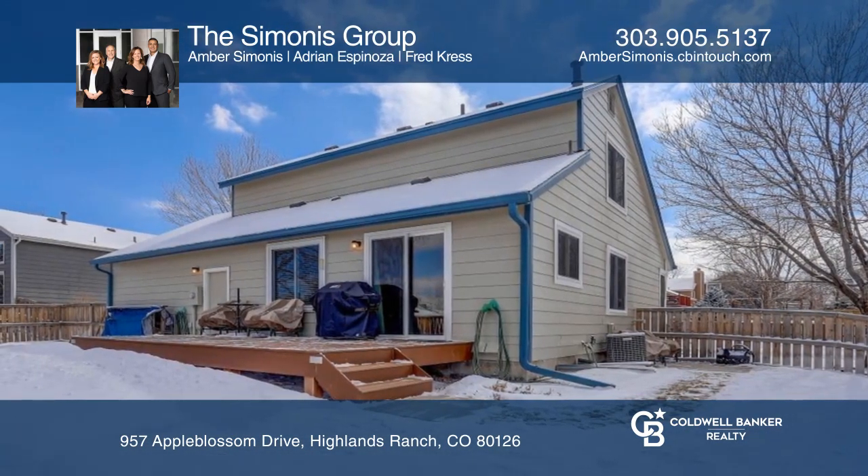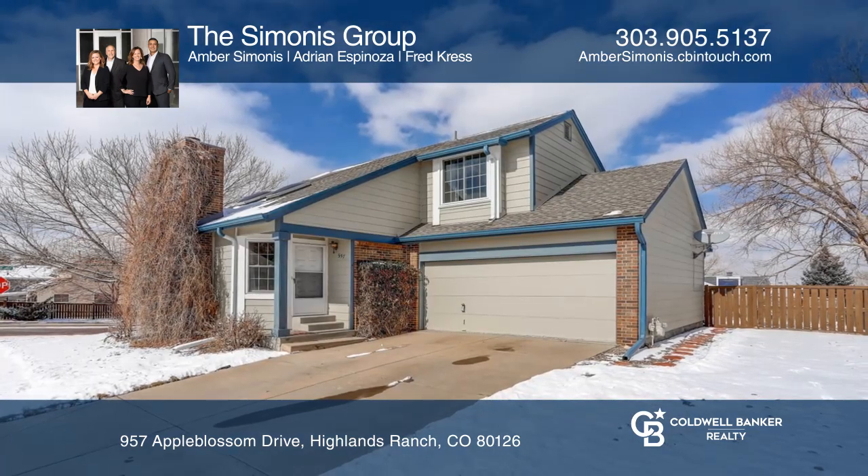The Simonis Group wants to help turn your dreams into a reality. Give them a call today.